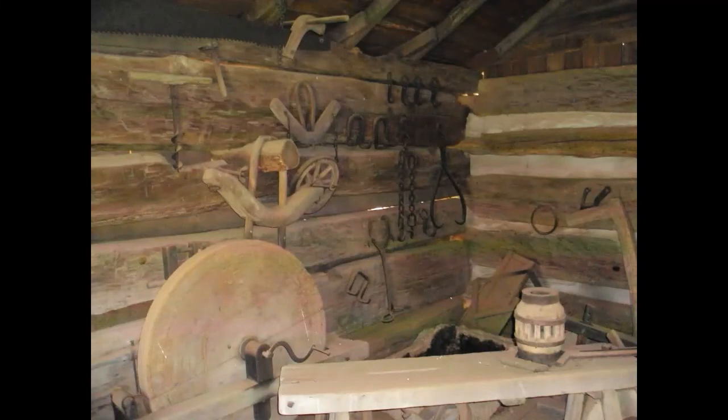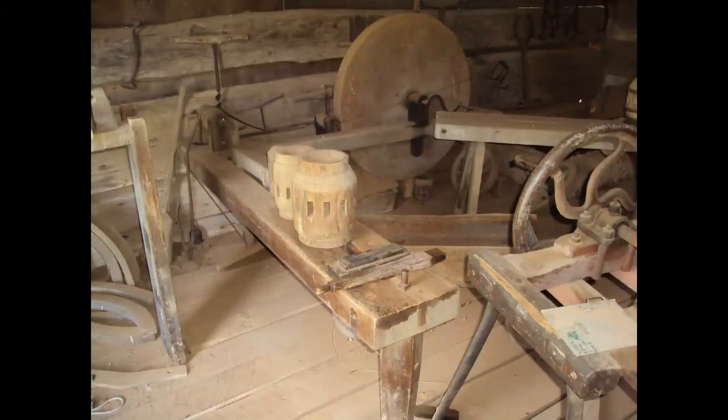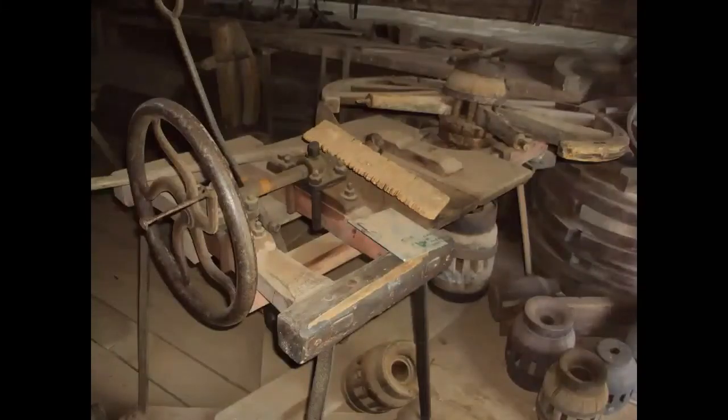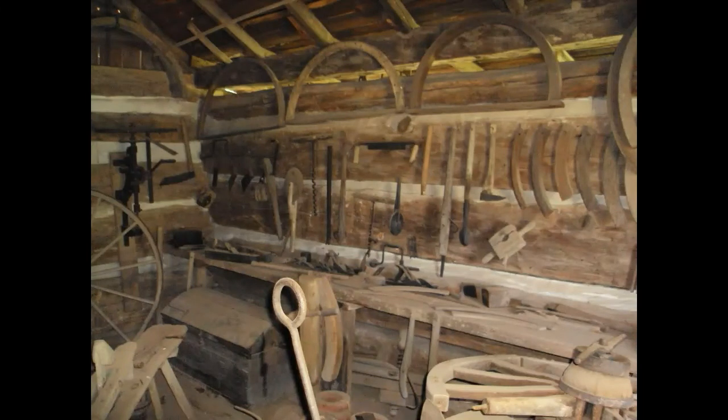Now we're in the wheelwright shop. This is a really fascinating place — I've always been interested in wheels. There are lots of patterns for making different size fellows; that's the bit that you see on the wheel at the bottom of the picture. These are the hubs — the hubs that the rings the blacksmith made on the cone fit over. This is a treadle lathe for making spokes, and here's a ring roller for making rims. On the wall are eds and fellow patterns and wheel rim patterns — just all kinds of tools.